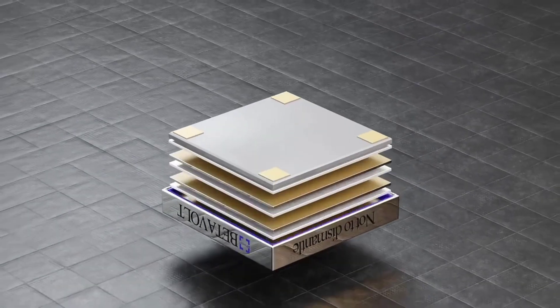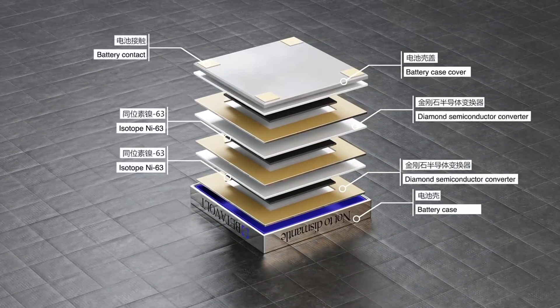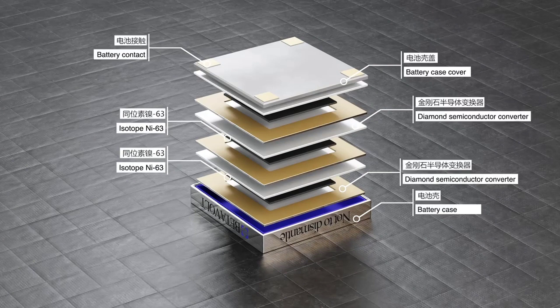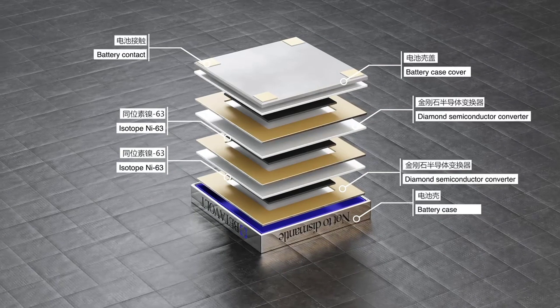The amount of radiation is very small and is not considered to be a health hazard. However, it is important to handle betavoltaic batteries with care and to dispose of them properly.